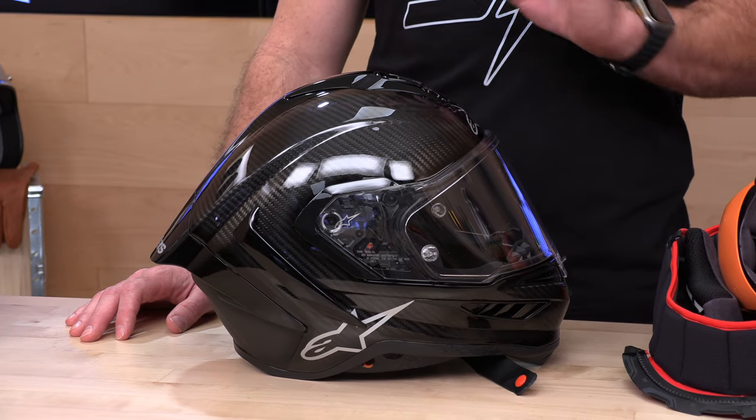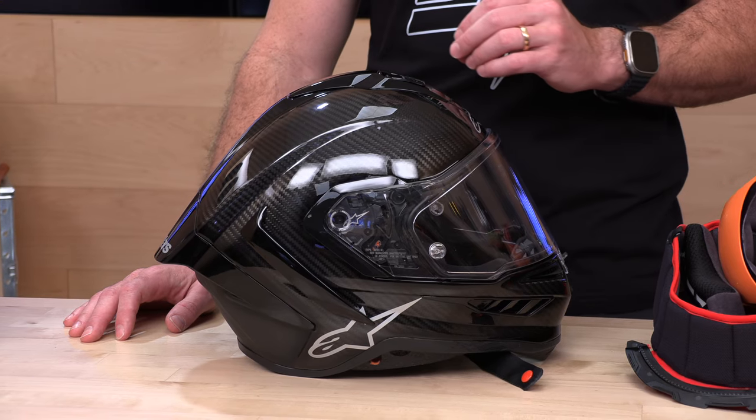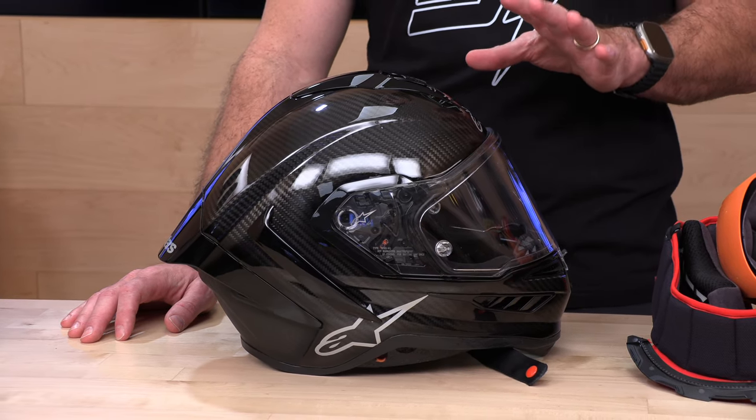Stay tuned — we're going to take it to the track and put it up against the X15 soon. Hope you'll watch that with us. If you still have questions about sizing or anything about these helmets, go talk to our rider support team. They're there to help you over the phone, email, or live chat. That's it for today — we'll see you next time to find out what's in the crate.